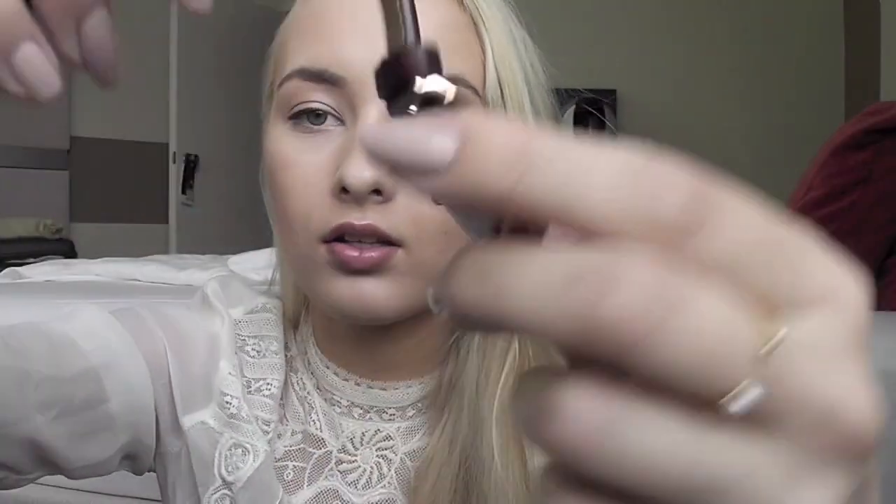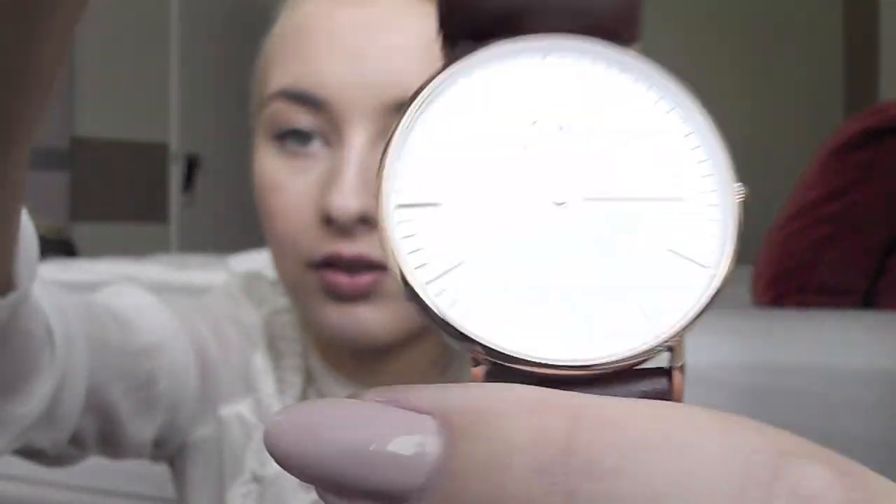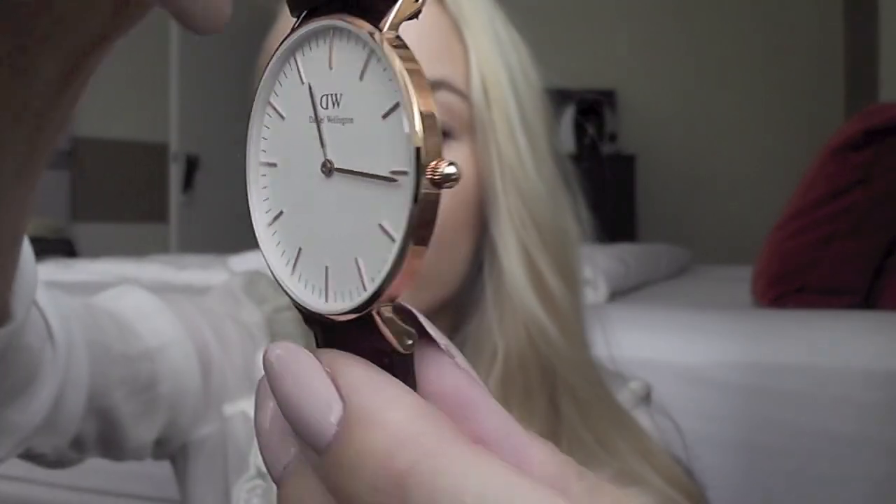This is the back of the watch, and this is the face. You can see it's absolutely simple — there are no numbers, it's so minimal, so thin. It adds such a beautiful, classy touch to your outfit. I wouldn't be making a separate video for this watch if I didn't like it, even if it was sent to me.